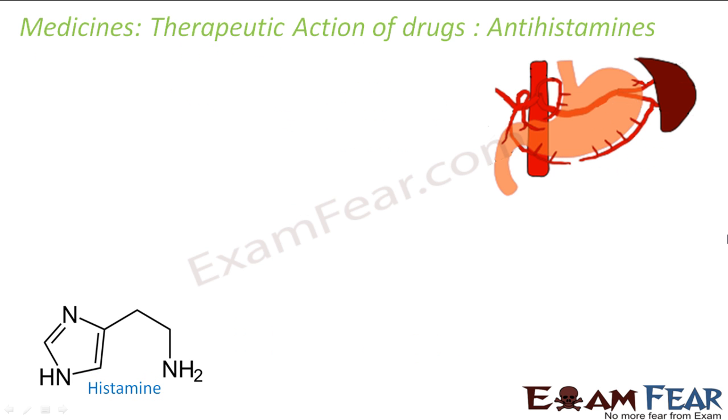Histamine has a huge role to play in the body. One important function is that it widens blood vessels when a body part needs more blood flow. Because of this, histamines are also called vasodilators. Histamine is also responsible for vasoconstriction in certain conditions.